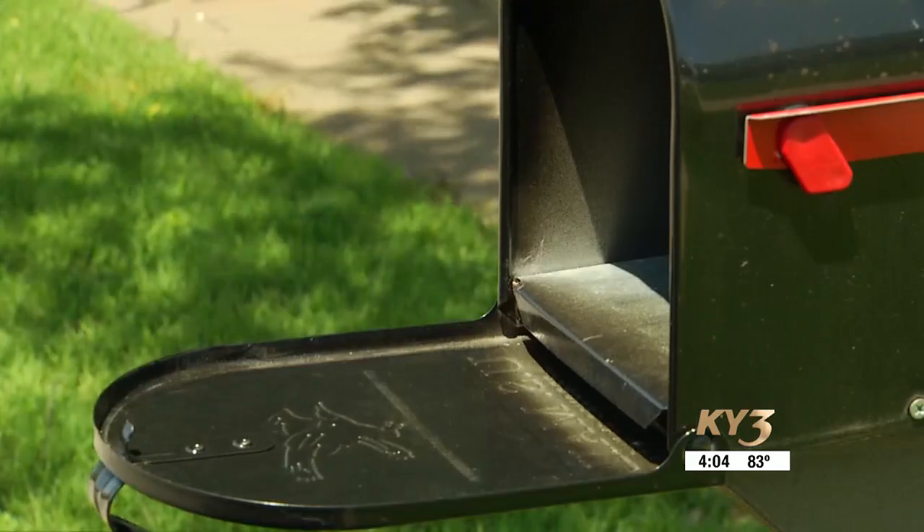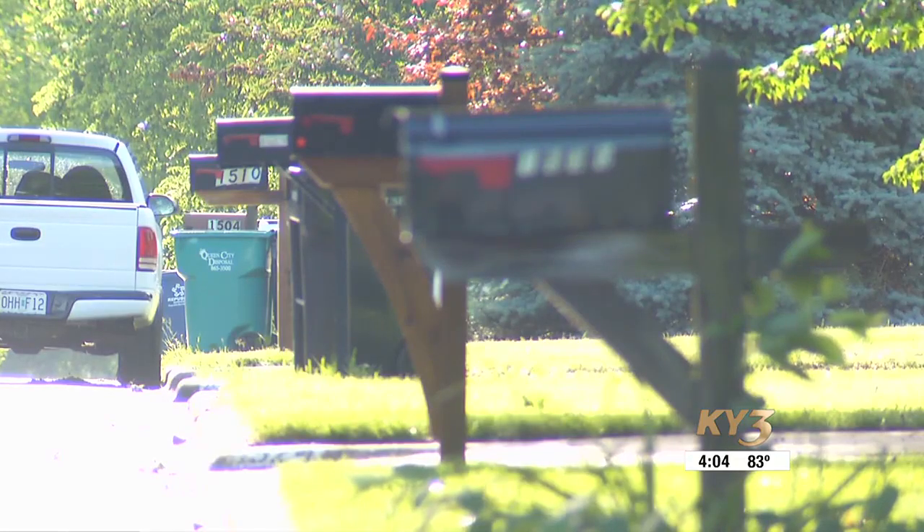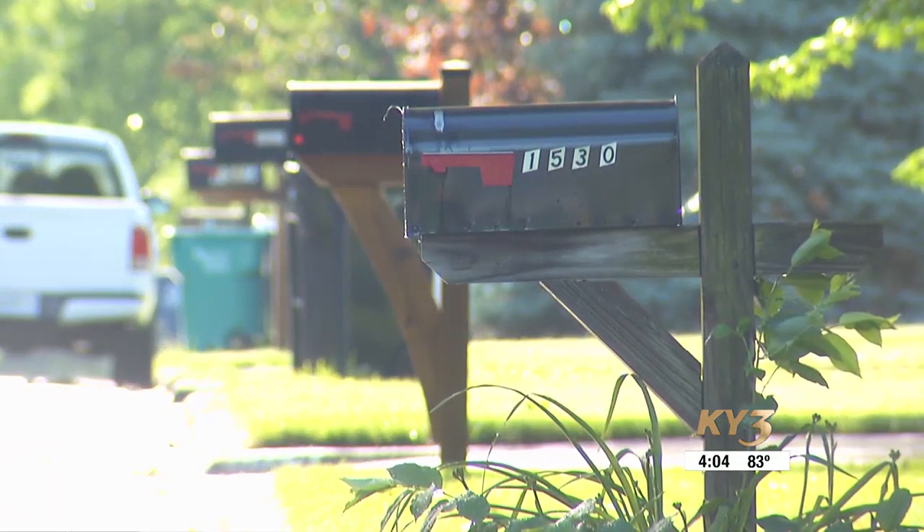When it comes to your mailbox, the height and location is important as well — between 36 to 42 inches from the base of the box up to where you deliver it, and off the curb so the vehicle can approach it but reach over there safely to put that mail in the box. If you have any questions about where to place your new mailbox, you can always reach out to your local post office.